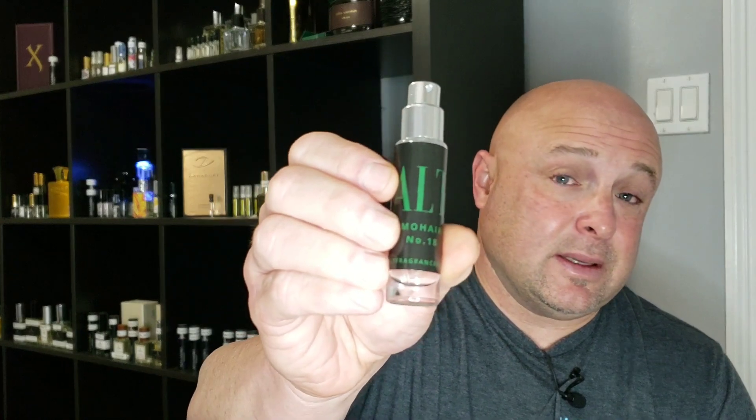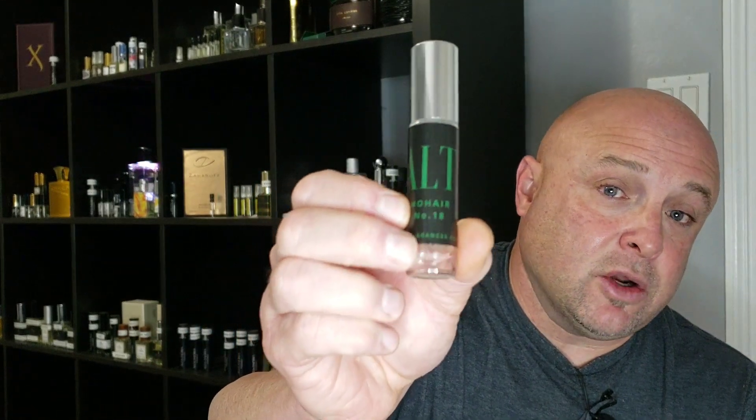In my honest opinion, I don't think you can go wrong with this one. I couldn't wait to try it because Green Irish Tweed is my absolute favorite from the line of Creed, and I'm thoroughly surprised — it's close. I'd say it's probably 95% accurate. With a clone house you're not going to get 100%, but anything 90% and above is a good ticket item for me.